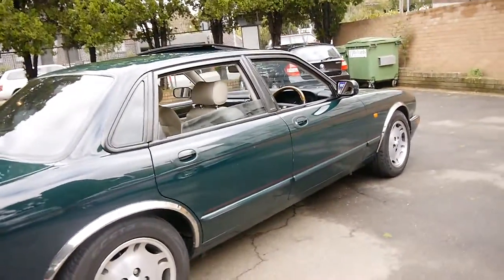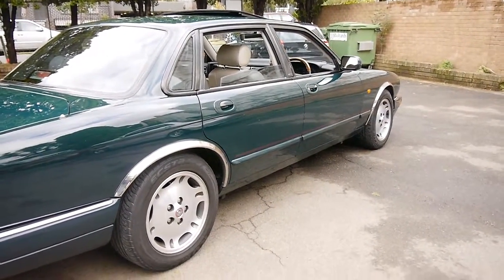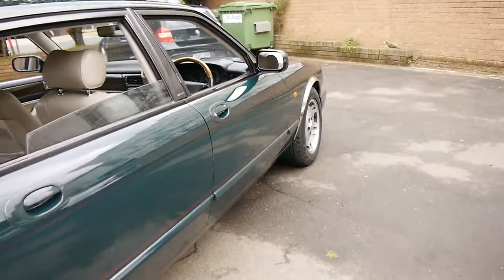This particular model is called the X300. The six-cylinder X300 was regarded as one of the most reliable Jaguars ever made by some enthusiasts.